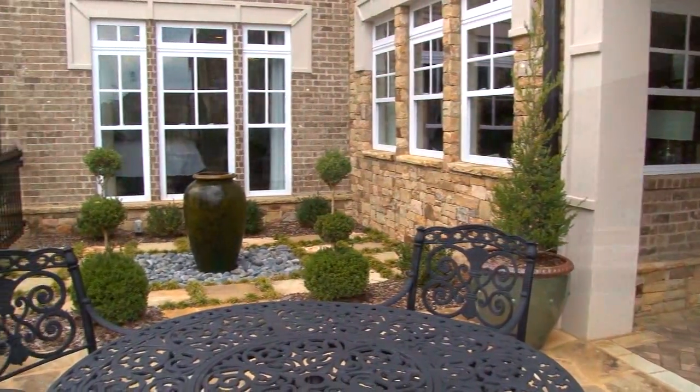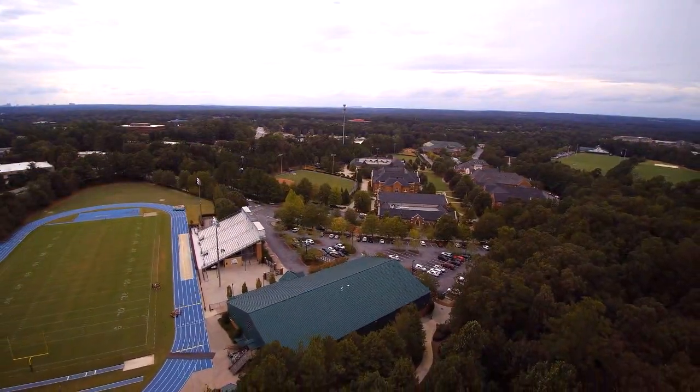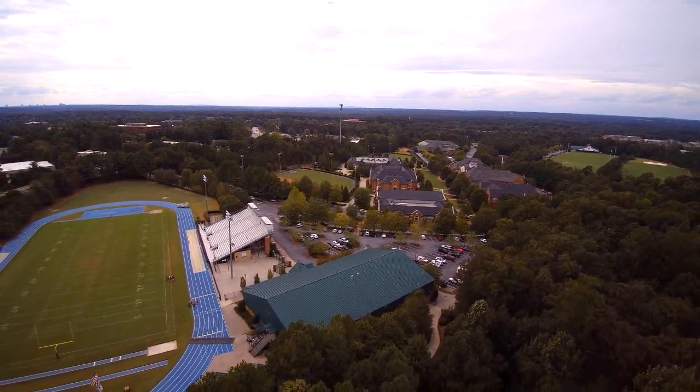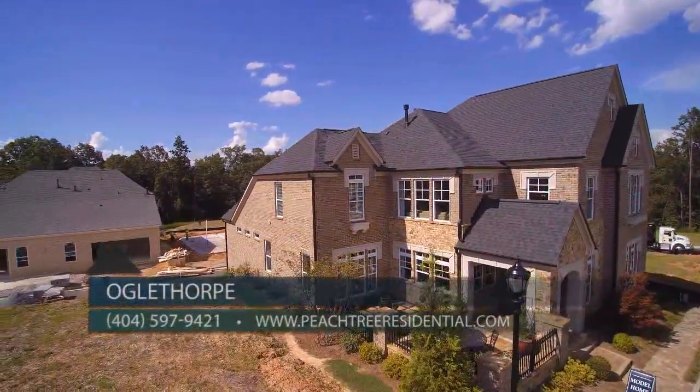Oglethorpe is located near shopping at the Forum, and there are excellent private and public schools adjacent to Oglethorpe. You'll also have quick access to Peachtree Parkway, Medlock Bridge, and I-285.